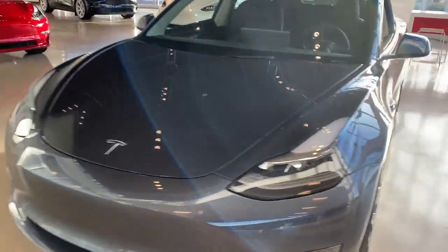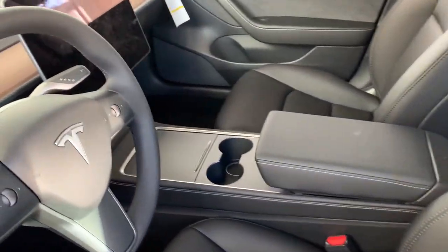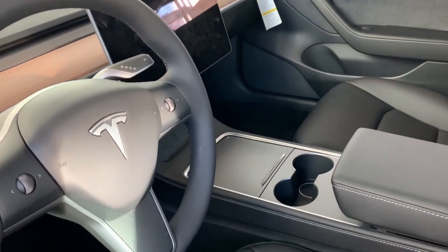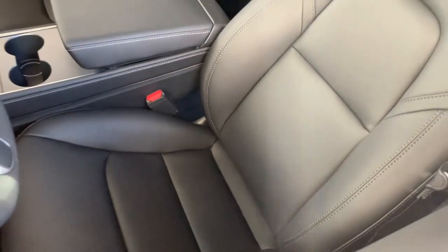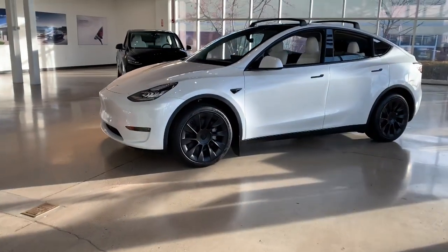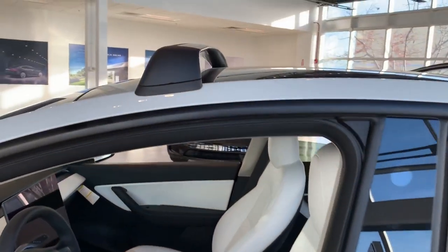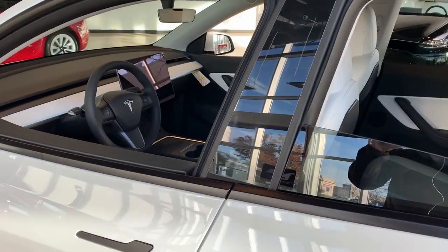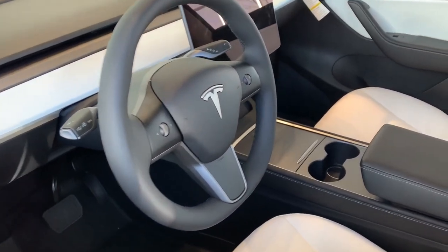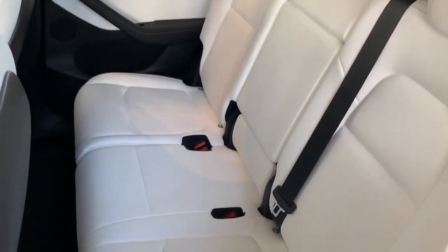Since we're here, we're going to check out some of these cars. This is the newer Model 3 — the console has changed compared to mine. Looks like I did get the newer revised seats, which is a good thing. Here's a Model Y with a top rack on there — that looks nice. I've actually never been inside a Y before. Nice back seats.